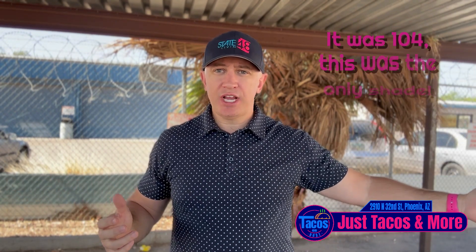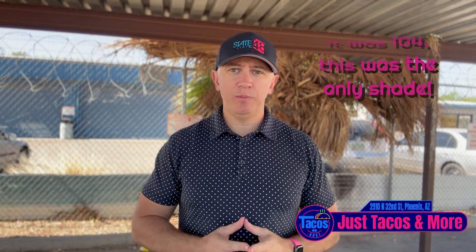Hi, I'm Dan and I'm back with another taco review coming from Phoenix, Arizona at a place called Just Tacos and More. I'm in Phoenix, trying to find a taco place to check out. I found this place on Yelp — four and a half stars — so I had to check it out.